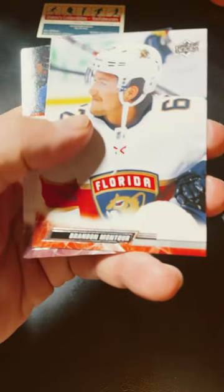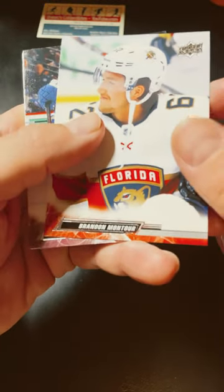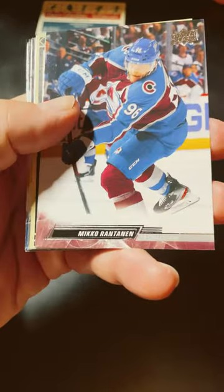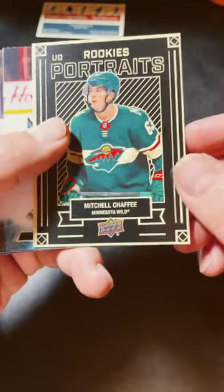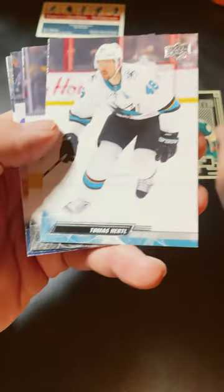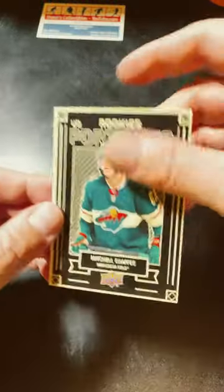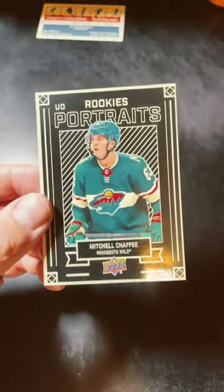So we got the Carrier, Montour, Rantman, okay we got a Rookie Portraits of Mitchell Chaffee and base, so no young gun today, but we'll be back at it again soon.